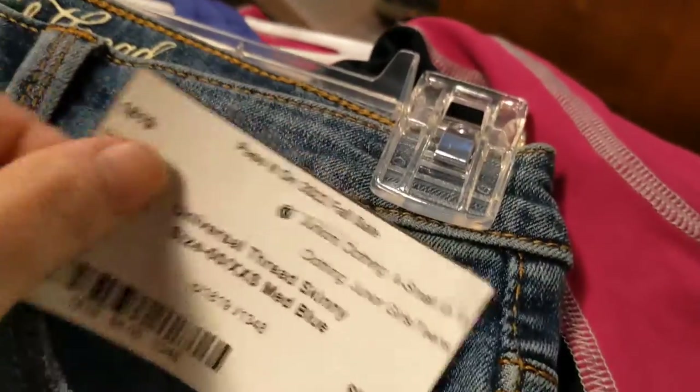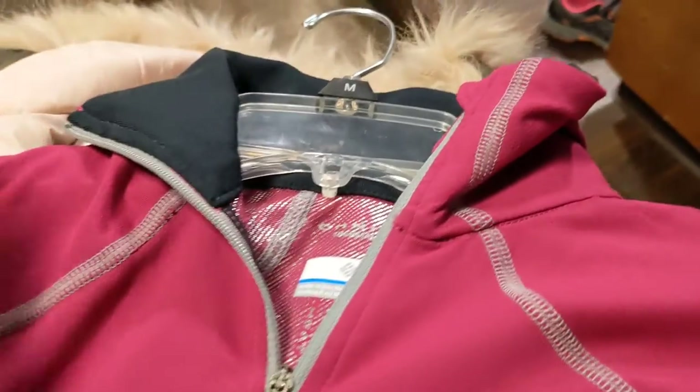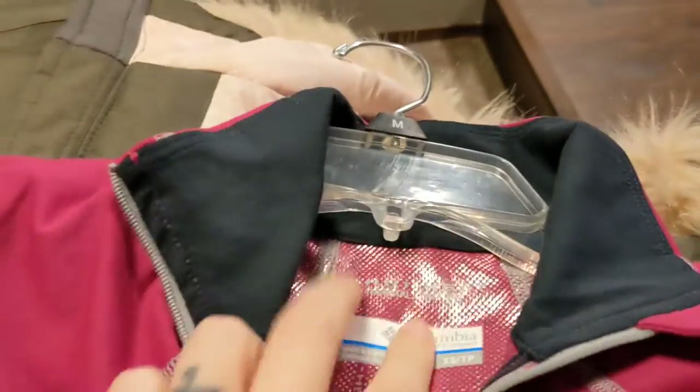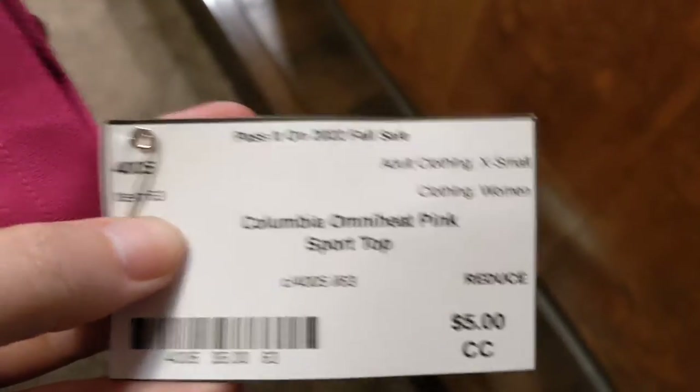So I got her some jeans. An 8-bar sports bra — this was Nike, $4.50. Then I got her this lovely Columbia sportswear layering top for winter; it's got the warm reflecting thing, and this was $5.